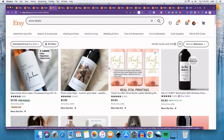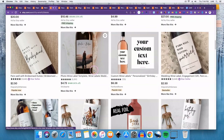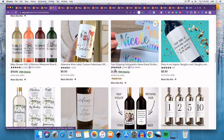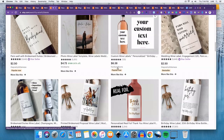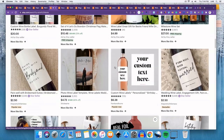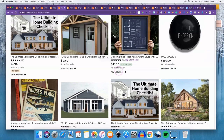Number five is wine labels. There are all different occasions where you can create wine labels — for someone who just graduated, someone turning 21, someone getting married. There are a lot out there, so you have to find your niche and cater to it to separate yourself from the competition. Wine labels are pretty easy to make, and you can sell them as printables or ship them if you want.